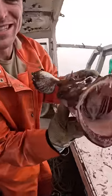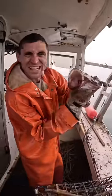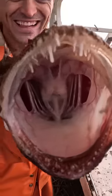We just got a pretty cool monkfish. These things are super creepy. You can see down in his throat. Looks like an alien.